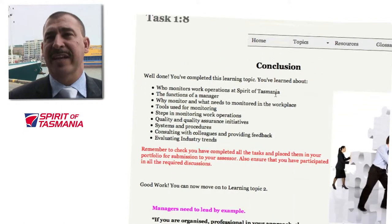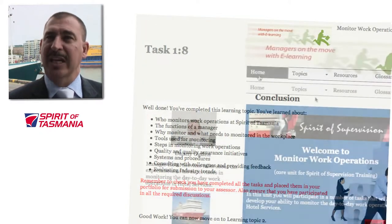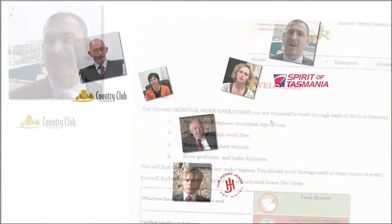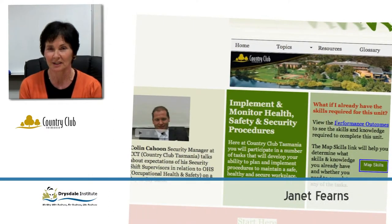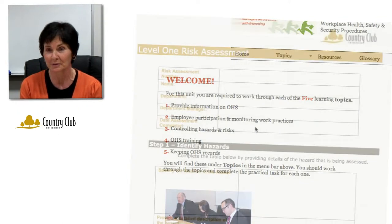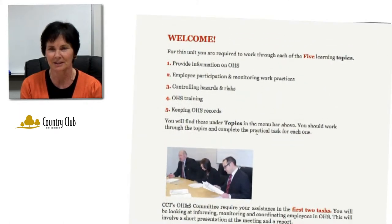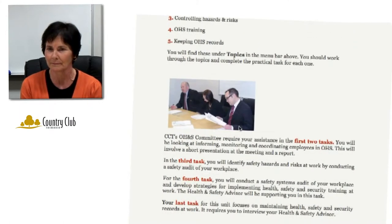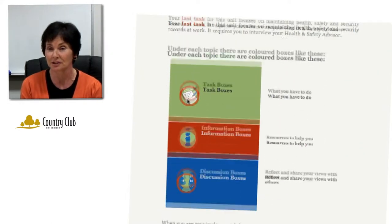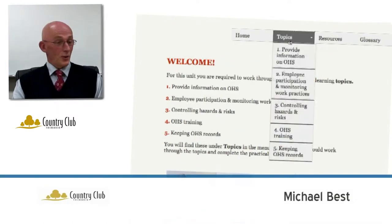We've had masses of consultation with Drysdale and they've actually come on board and looked at our facilities, checked out our different systems and procedures. The program customises resources, in this case to Country Club Tasmania, by using in-house documents from Country Club. And because it's basically a work-based assessment, it works on the practical things that are already happening here and there's also a big emphasis on recognition so that students who are already doing these things don't have to do them again.